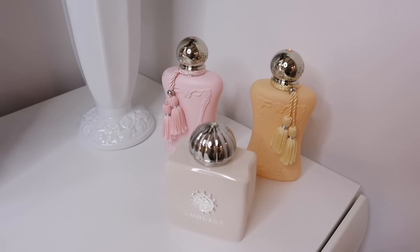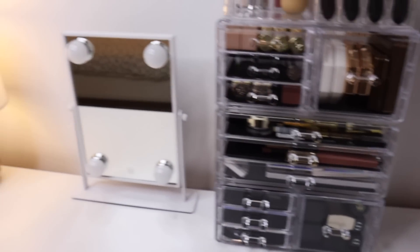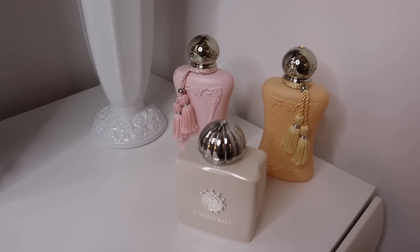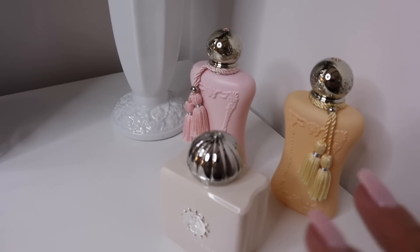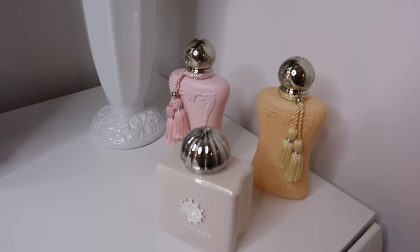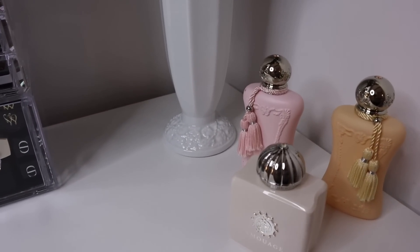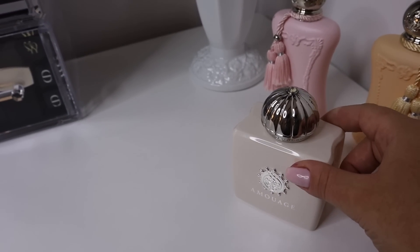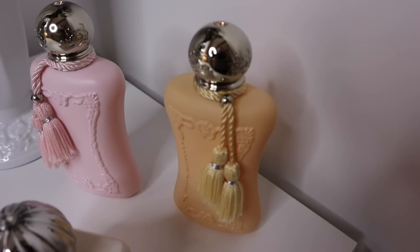These are the last perfumes I have, and these are the only ones on display, because the bottles look so beautiful. As you can see, these are two Parfums de Marly and one Amouage. Unfortunately I wanted to put Safanade here as well but Safanade has a gold tone to the cap and bottle so it didn't really match. I'm thinking of putting a tray here but I don't want it to be too cluttered. Here we have Cassili, Delina, and Love Tuberose.